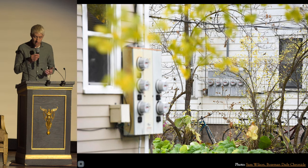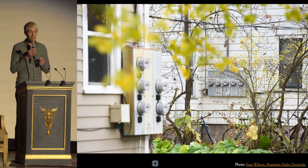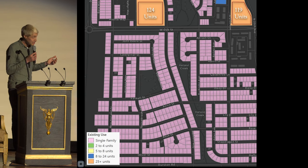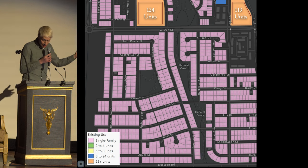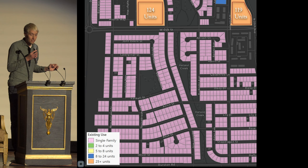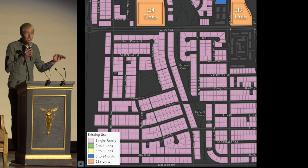Unfortunately, these types of homes have been illegal to create in most Bozeman neighborhoods since the 1950s. This is what a modern neighborhood looks like: there are two types of housing — there's low-density single-family housing, and there's high-density apartments, and there's nothing in between.